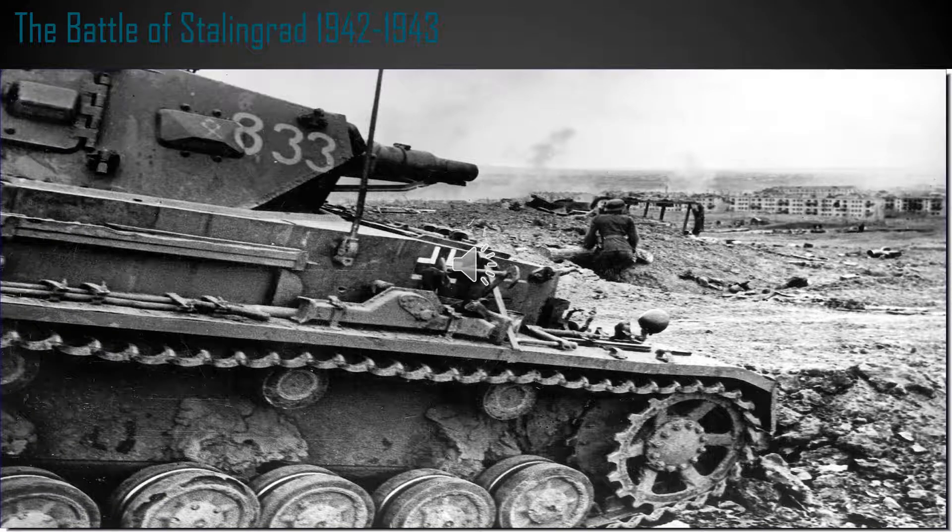Welcome back to another Military History Uncovered video. Today we are going to be talking about the Battle of Stalingrad, which occurred from 1942 to 1943. I haven't been doing videos in about 10 months, so this is going to be a little bit of a test run video to see how many views I can get.